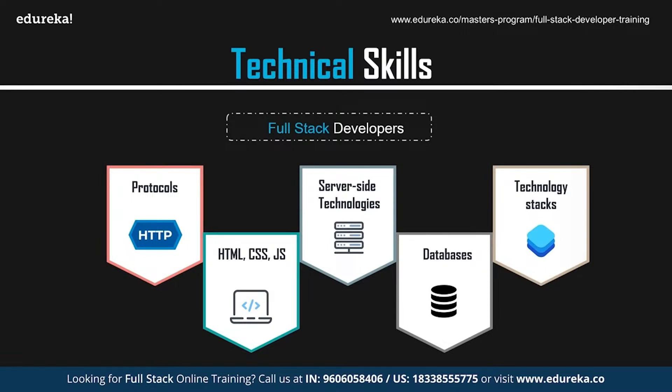Also, knowledge of DevOps can give you an edge. DevOps is basically a combination of development and operations. It is a practice that allows a single team to manage the entire application development lifecycle — that is development, testing, deployment, and monitoring. The ultimate goal of DevOps is to decrease the duration of the systems development lifecycle while delivering features, fixes, and updates frequently in close synchronization with business objectives.